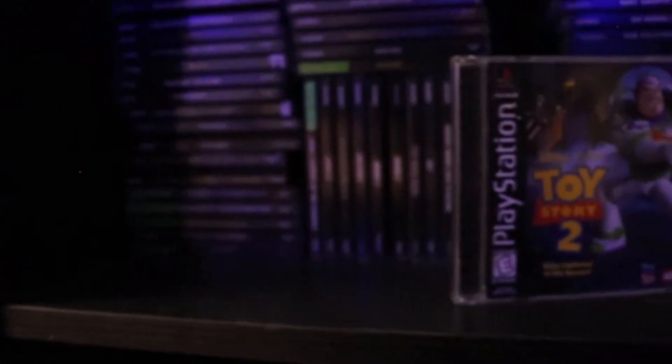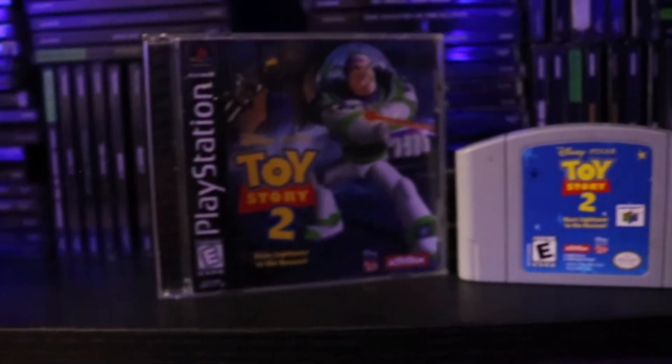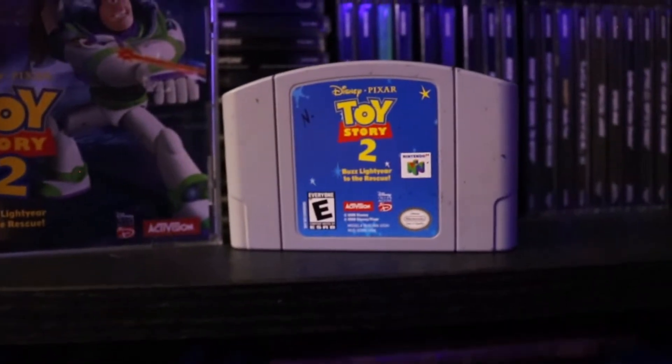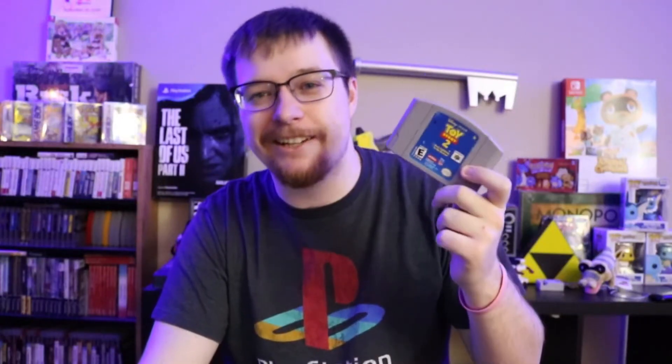Another one that I had for the PlayStation is Toy Story 2: Buzz Lightyear to the Rescue. Really, really good PS1 game, and I've heard the N64 one is a pretty good version of it as well. I saw it sitting there — I said I didn't really need it because I have the PlayStation 1 version, but couldn't just leave it alone so I picked it up.